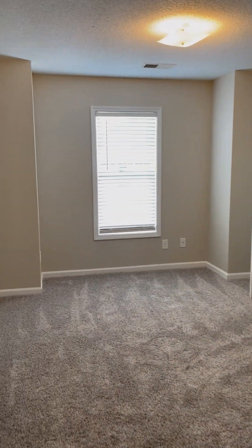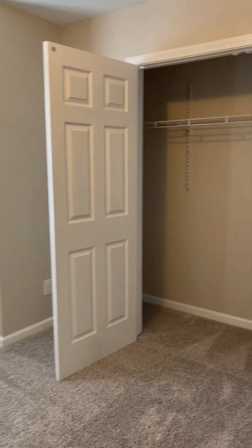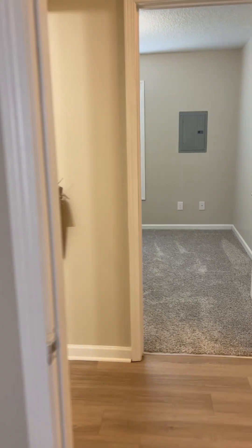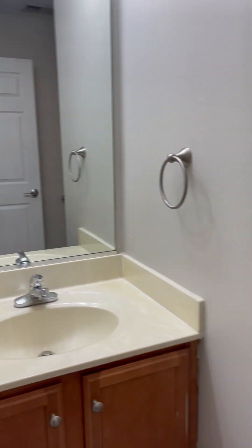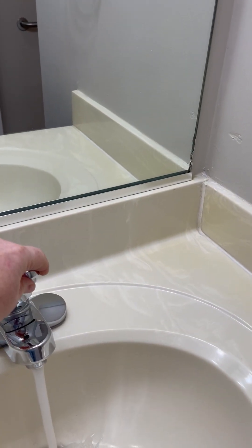Let's go into the second bedroom — again, very spacious with a nice size closet. Your second bathroom has good water pressure.